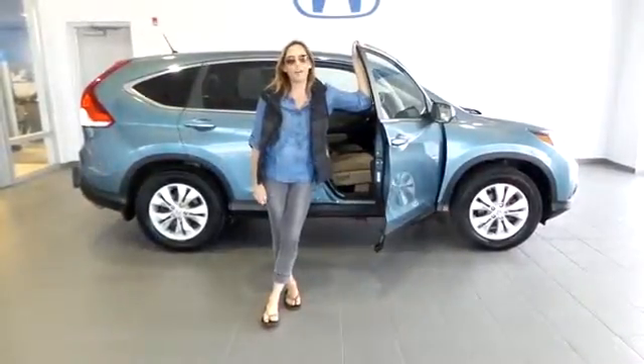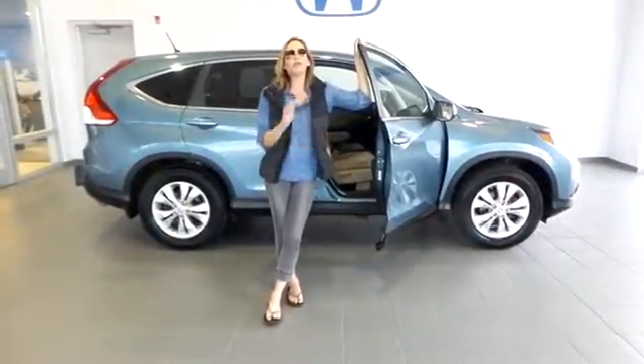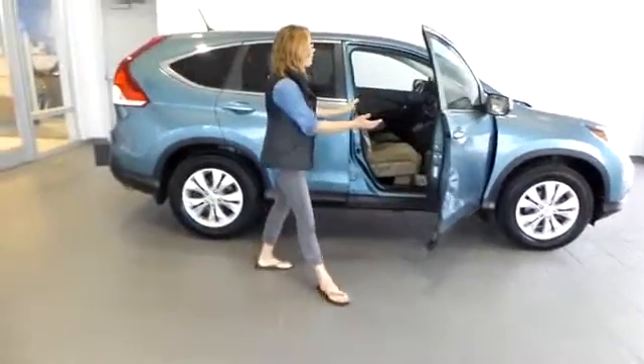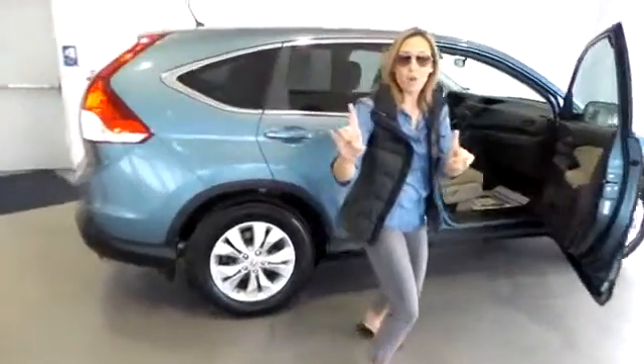Hey guys, welcome to Delaney Automotive. I'm standing next to a 2013 Honda CR-V. Inside, it's certified pre-owned, clean Carfax, one owner.